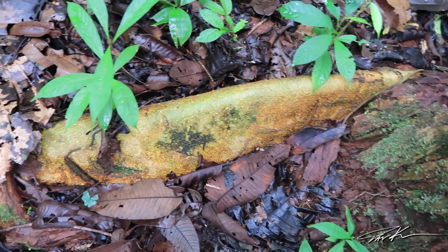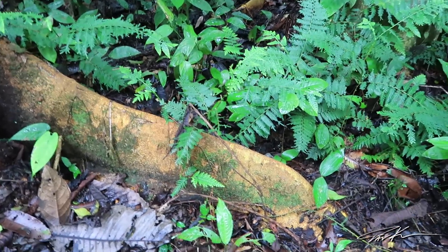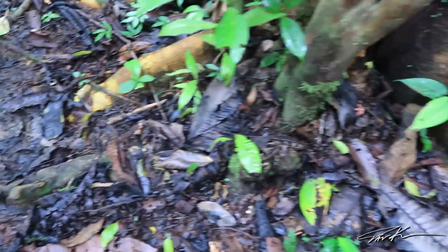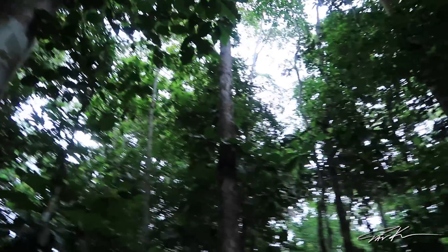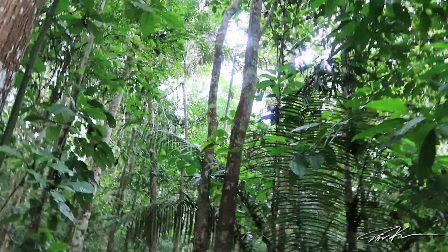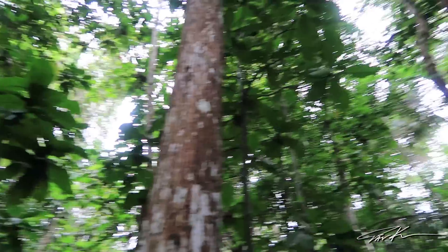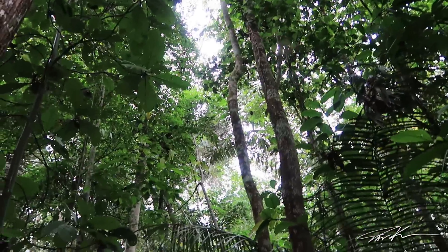Guys, look at the color of this root. Somebody's throwing something down at us from the treetops. Monkeys will see us walking and they'll take fruits and things like that and throw them down at us. I just heard it, but every time you look up, you don't see any monkeys.